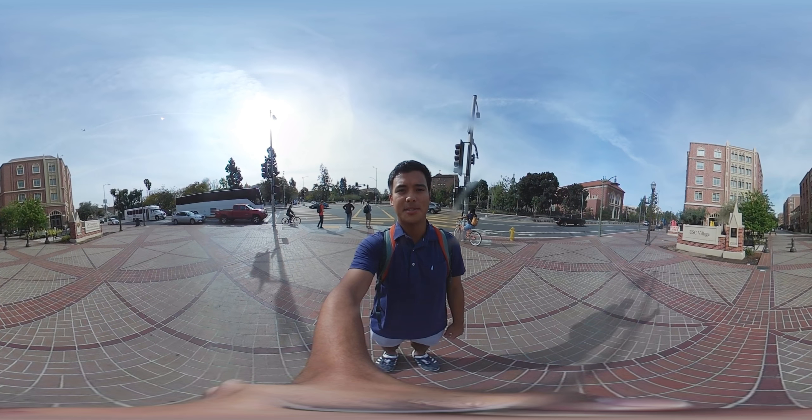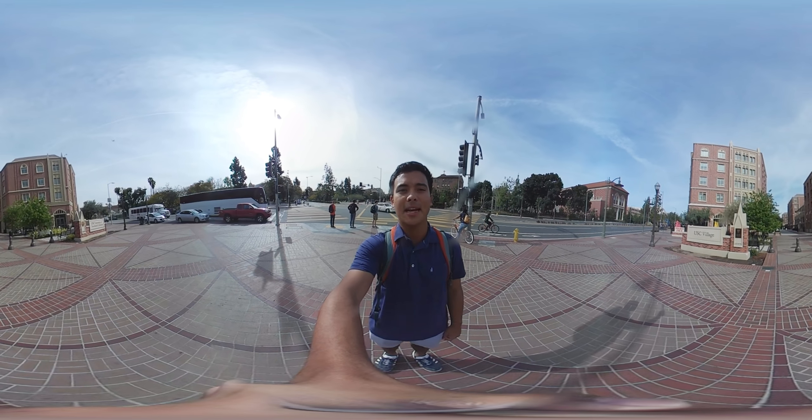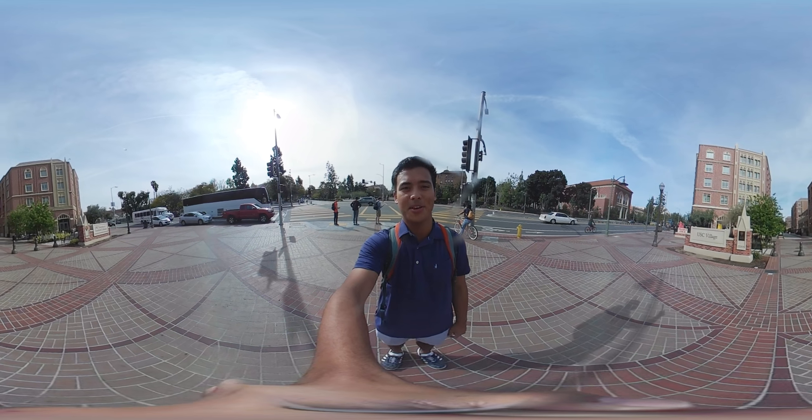Hi everyone, my name is Miles. I'm a sophomore studying mechanical engineering from Omaha, Nebraska, and today I'm excited to give you a 360 tour of the USC Village.